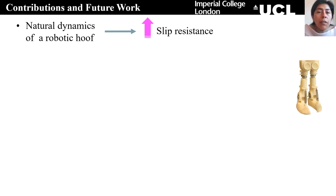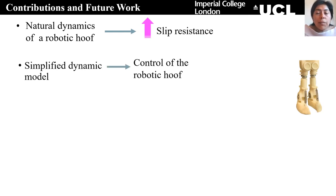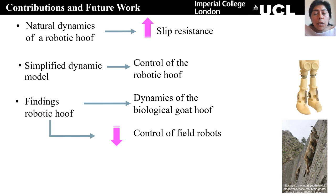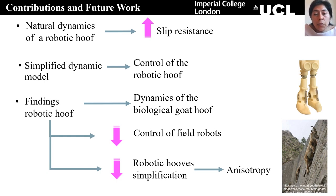Contributions and future work of this research are the following. First, the natural dynamics of a robotic hoof have been studied to understand how they can passively contribute to increasing slip resistance. Additionally, a simplified dynamic model has been provided, which in the future can be used to actively control the robotic hoof. The findings of the robotic hoof can also be a starting point for biologists to further understand how the biological goat hoof is working, as limited research has been done in this area. The findings also allow simplification of the control of robots for outdoor applications, and further simplification of the design of the robotic hoof, taking into account other factors such as anisotropy.